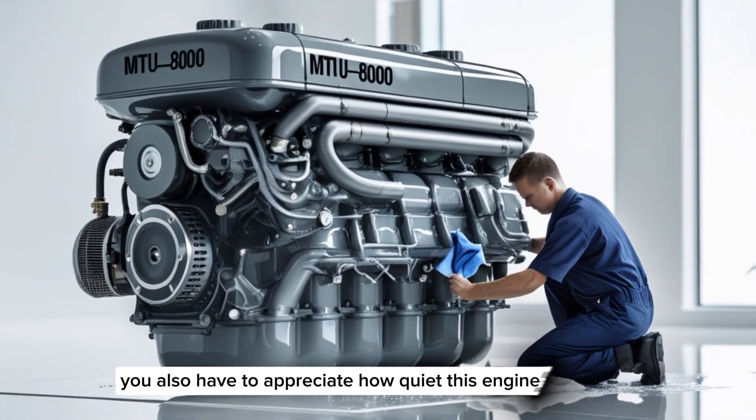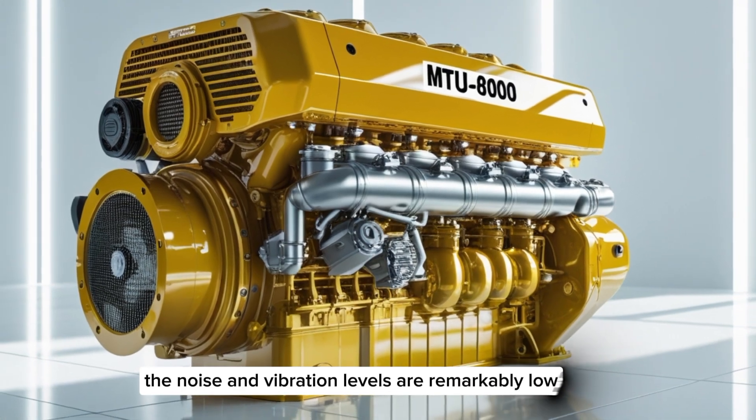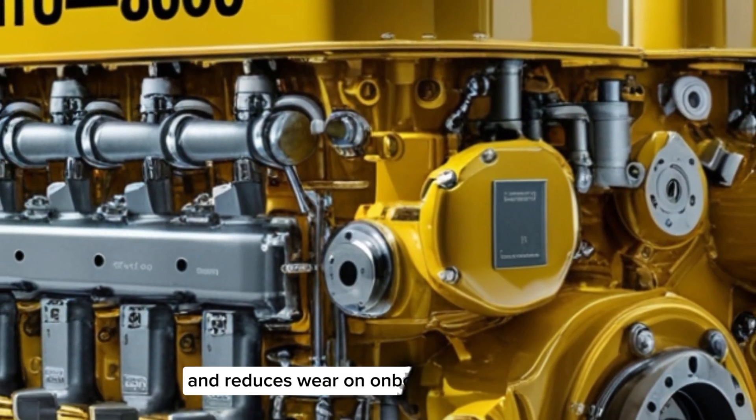You also have to appreciate how quiet this engine runs, relatively speaking. For its size, the noise and vibration levels are remarkably low. That's not just for comfort — it also plays a role in stealth for naval vessels and reduces wear on onboard systems.